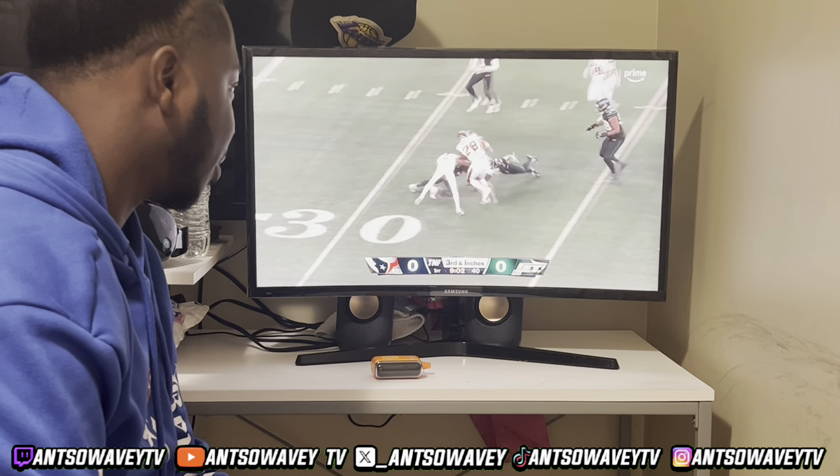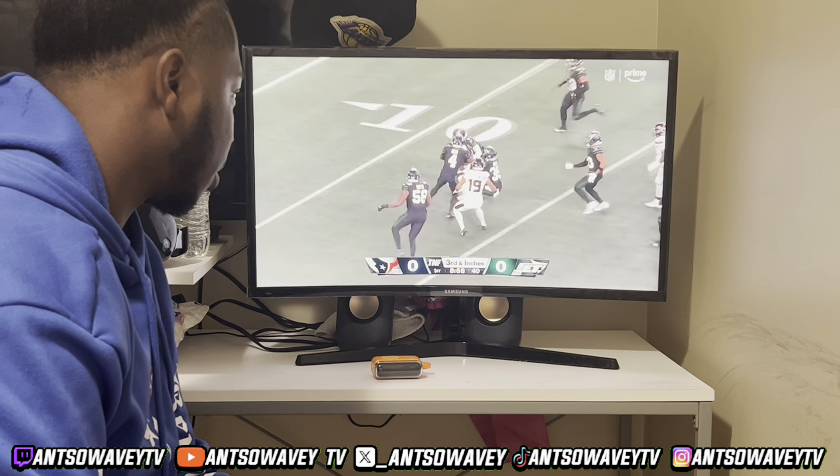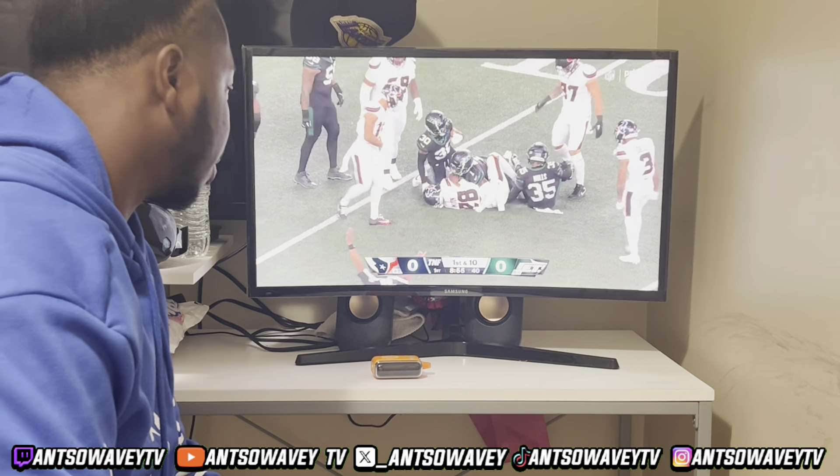Joe Mixon to the outside he goes. Mixon bouncing off tackles, running through tackles. That ball runs all the way to the 11-yard line.